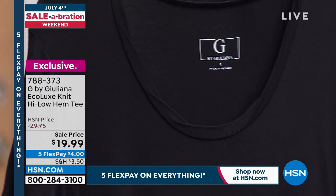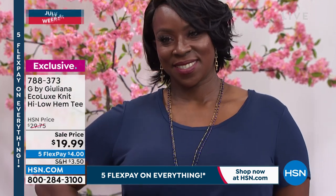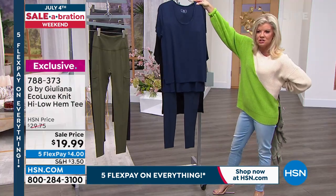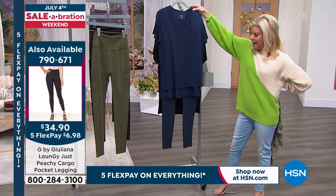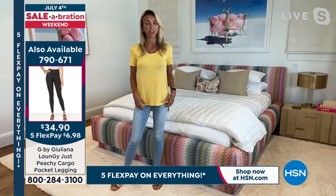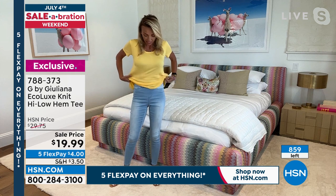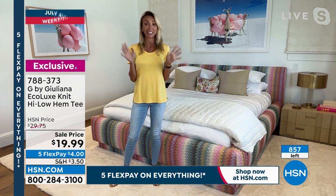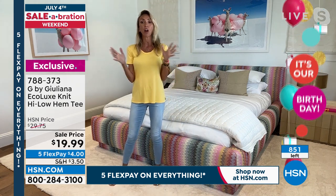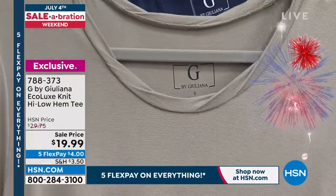It looks great with denim — like the little bootcut we showed earlier — or with leggings. Look at how sharp that navy looks as a complete outfit. You get full coverage front and back. I'm wearing the simply seamless jegging and get full coverage in the back, but I can tuck it all the way in because of the easy lightweight fabrication. Under $20 for an eco luxe T-shirt with this cute twist neck detail — you can't go wrong.